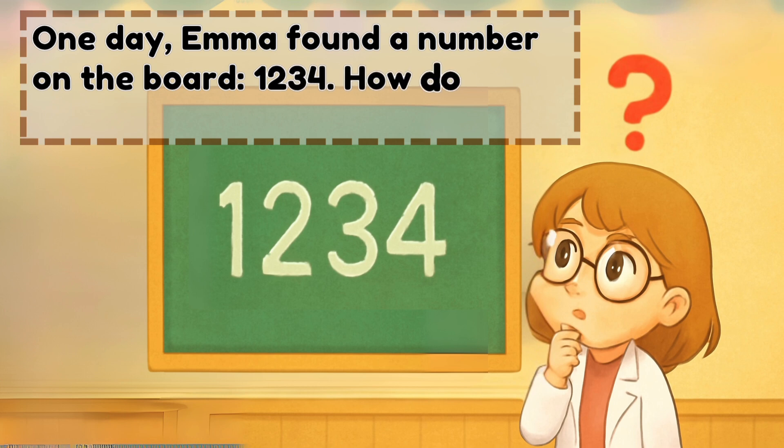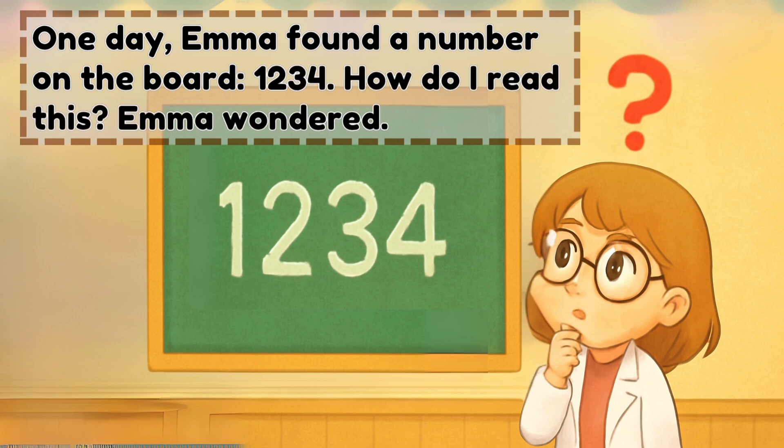One, two, three, four. How do I read this? Emma wondered.